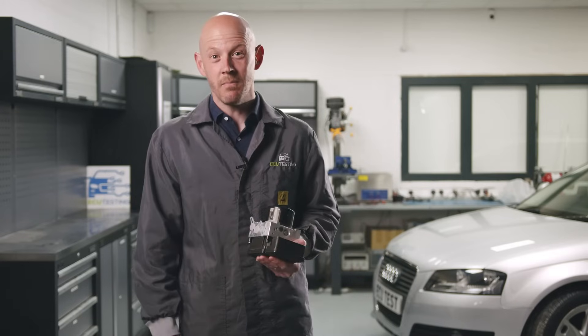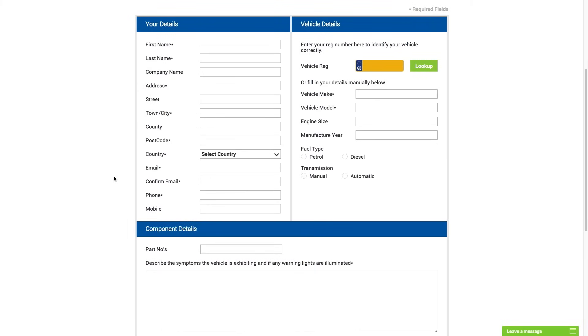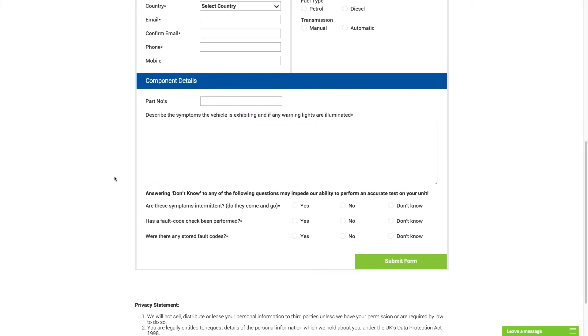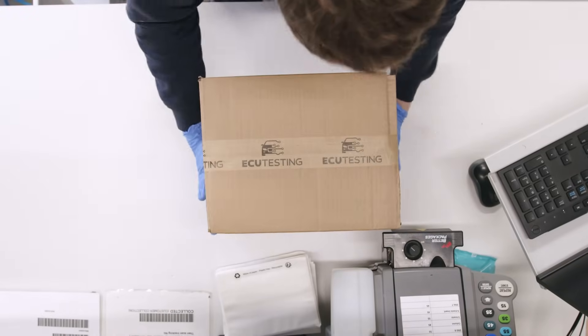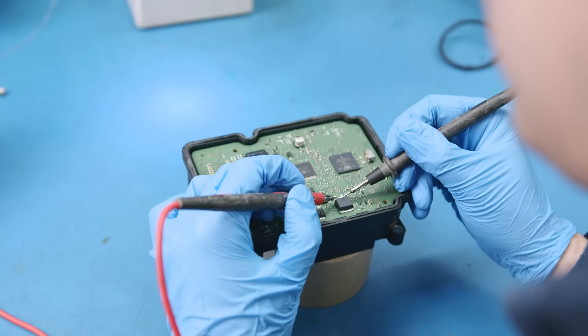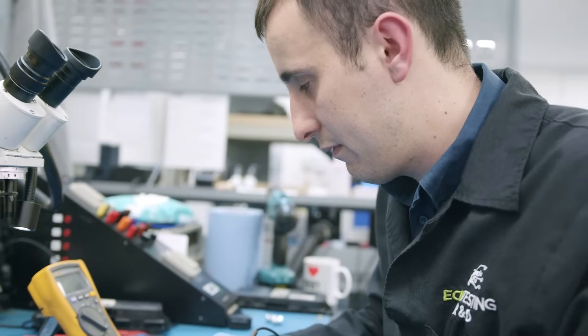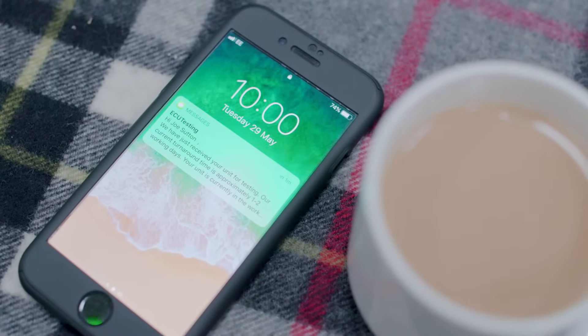Sending your control module for a rebuild could not be simpler. Just fill out our online test form with details of your fault and select your preferred collection date. Ensure that the module is safely packaged to prevent any damage that could occur during transportation. Once we receive your unit, it is scheduled to an engineer who will fully test your control module to confirm the faults. You will then be notified of the test results along with a full rebuild quotation.